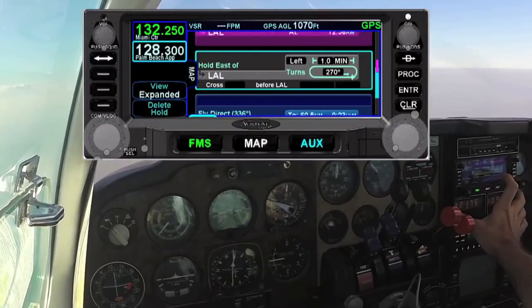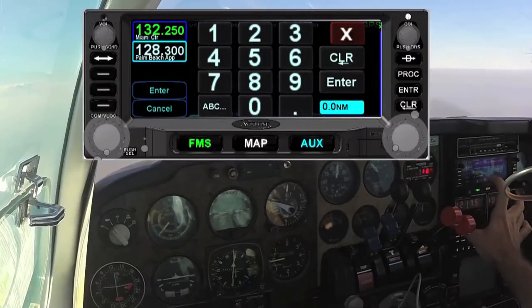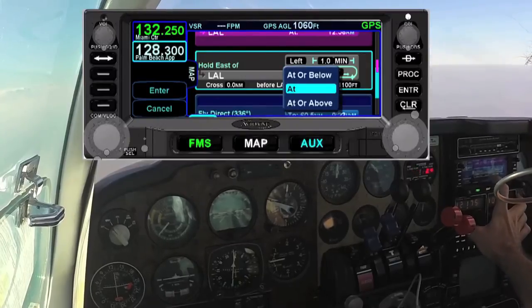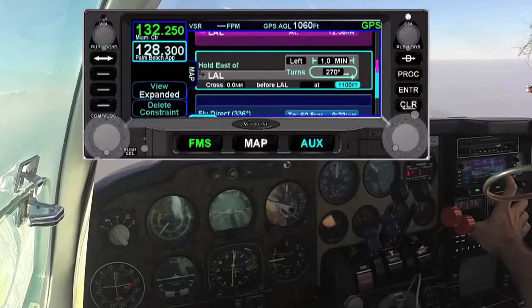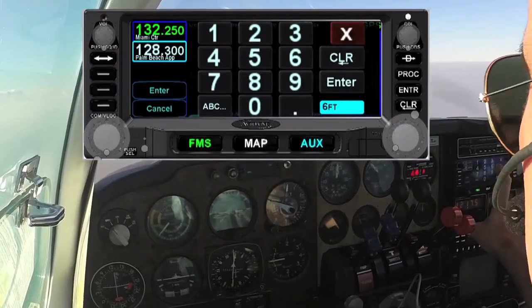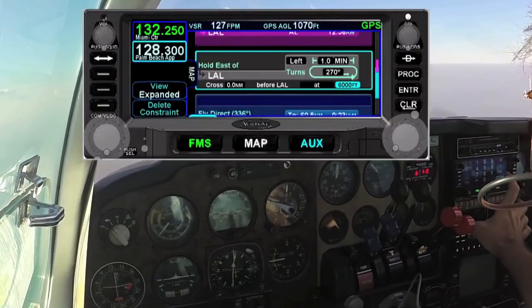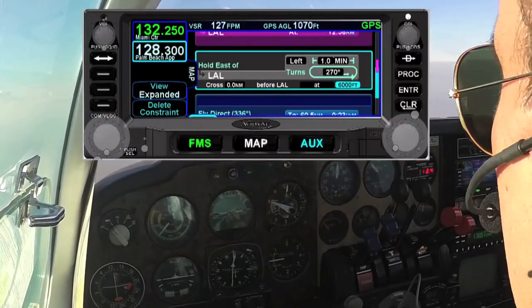If I had any sort of altitude restriction or crossing, I could come here, make this full page again. Go to cross, choose the distance — I'm going to leave it at zero miles. And then it could be at, or above, or below. Then I can choose the altitude and enter it in. So I'm cruising at 8,000 — let's say they want me to hold at 6,000. I can just enter 6,000, press enter, and based on my VNAV profile, it will alert me.